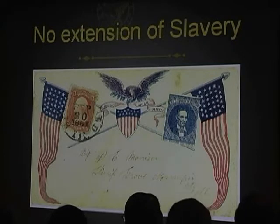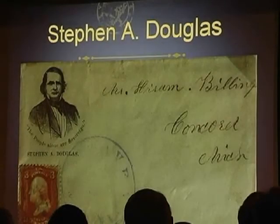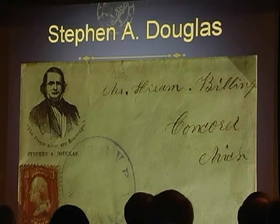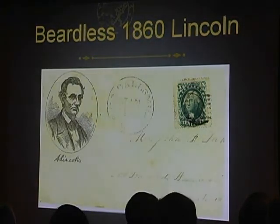In one of those debates he is noted for saying, 'A house divided against itself cannot stand. This nation cannot endure half slave, half free — it must become all one or the other.' Stephen Douglas beat Lincoln and won his reelection in 1858. He then ran against Lincoln as the Democratic presidential candidate in 1860, but this time he lost.